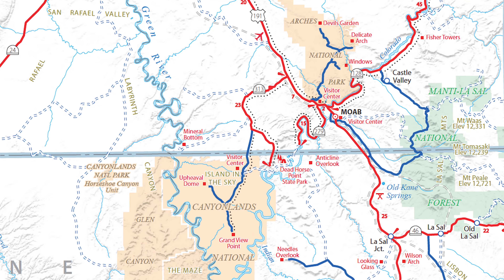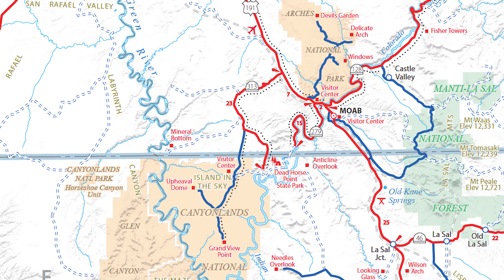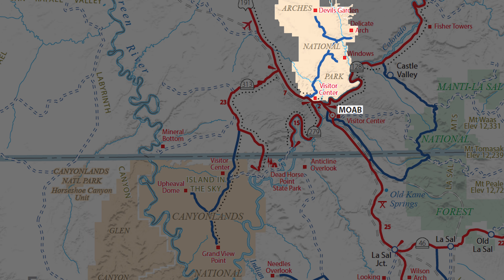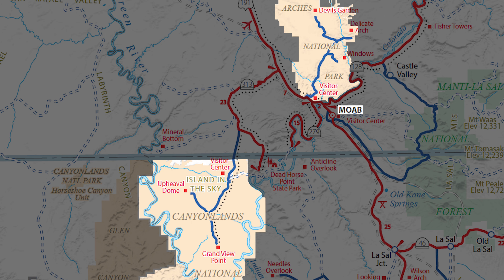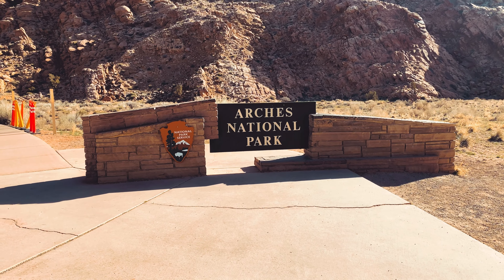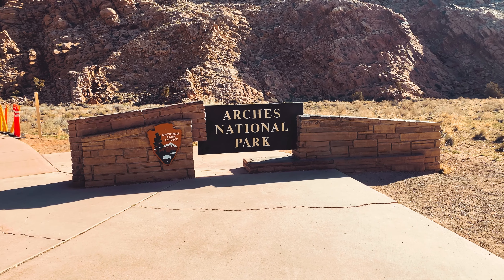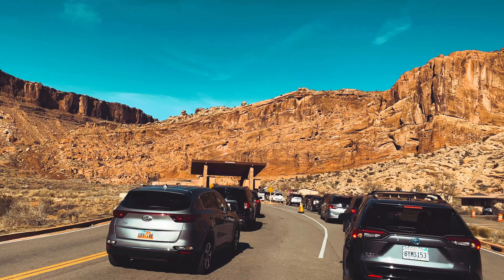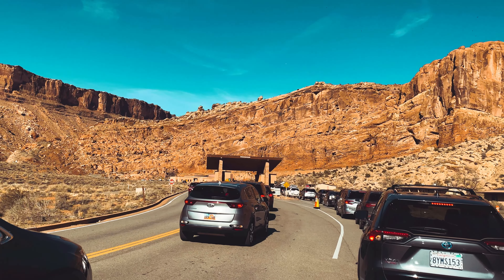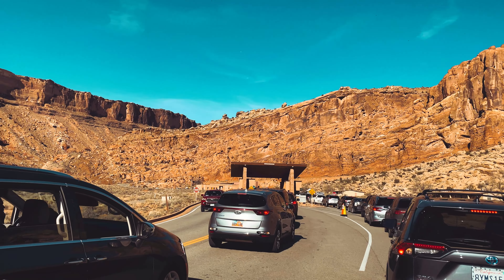Most people who travel in the West are familiar with the Moab, Utah area. It is nestled on the Colorado River in close proximity to Arches National Park and Canyonlands National Park. It's these two national parks that receive the lion's share of attention from visitors. We recently visited Arches National Park early on a Sunday morning during late March, and as you can see, even in the off-season, you can wait in line to get into the park, sometimes for long periods of time.